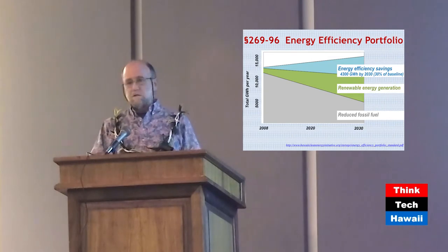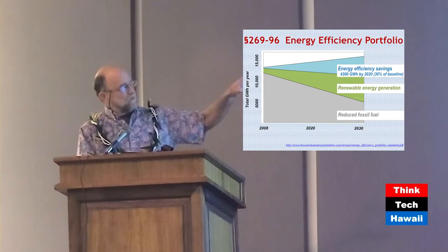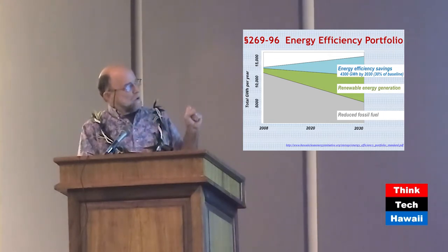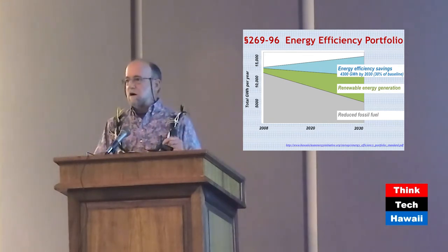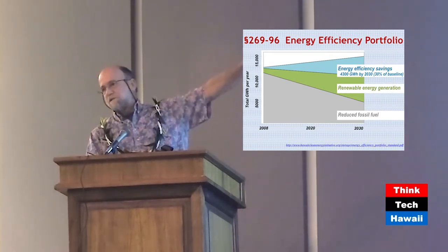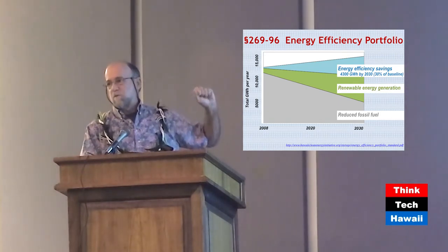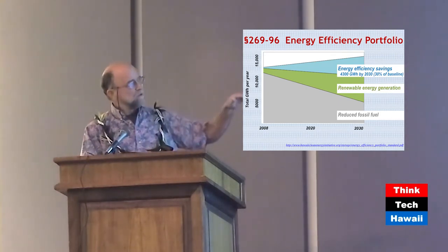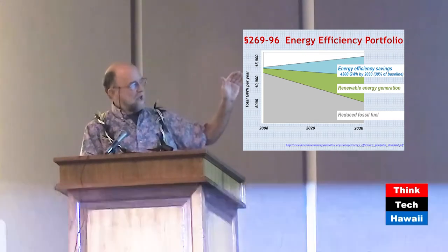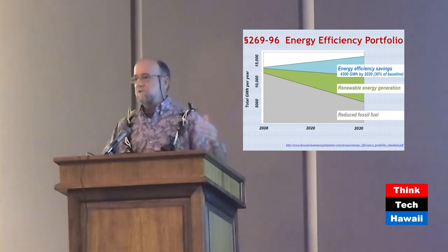We also have energy efficiency portfolio standards. This is an older slide, shown here just to frame the context. The energy efficiency savings were envisioned as part of the Hawaii Clean Energy Initiative, where a projection of energy use was made and it was said: 30% of that we'll meet with energy efficiency, 40% with renewable generation — a 70% reduction overall. That was the HCEI 2008 framework.